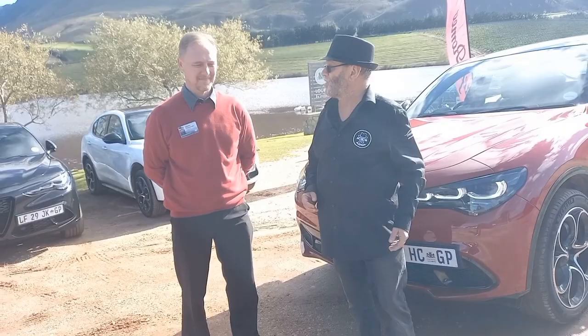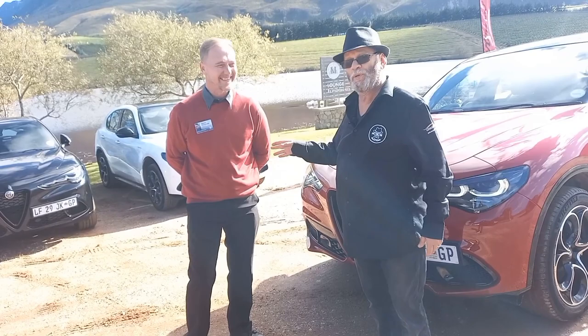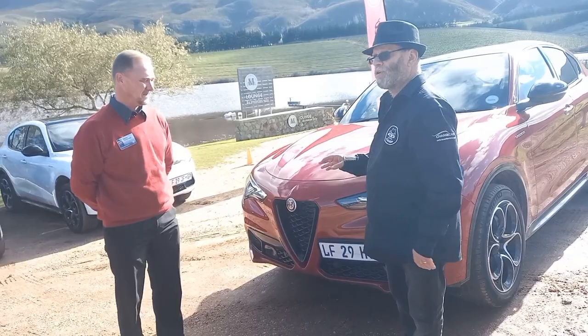We're at the Creation Wines farm somewhere near Hermanus, on the launch of the updated Alfa Stelvio. I'm joined once again by Quintus Kroenrad from Stellantis — well, you're actually not from Stellantis anymore, you're part of Motor Matters nowadays. But now we're introducing another one of your babies. It's a minor update, am I right? Let's look at the differences, the changes on the car, because that's what really matters here.